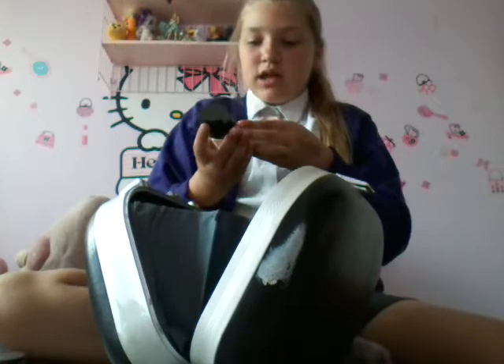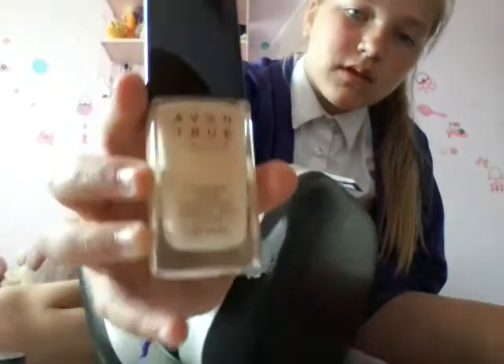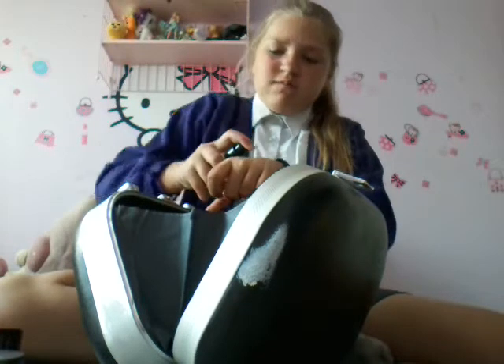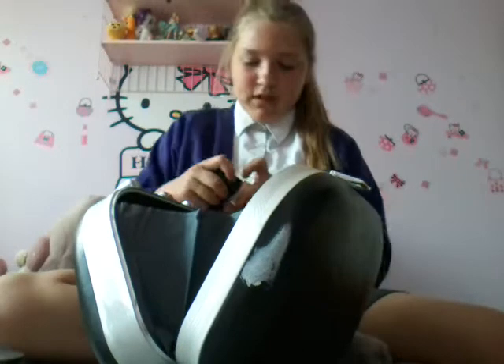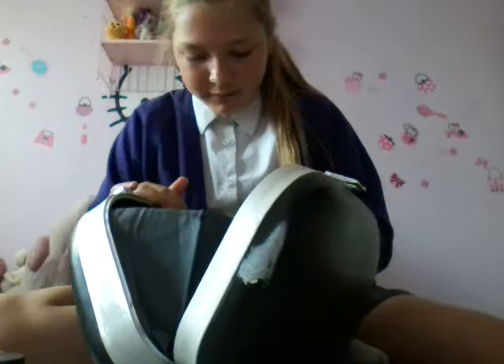Those are all my brushes. Next, I've already shown you my powder. This is my liquid foundation which I got from Avon and it won't come out for some reason, even though I've been trying.